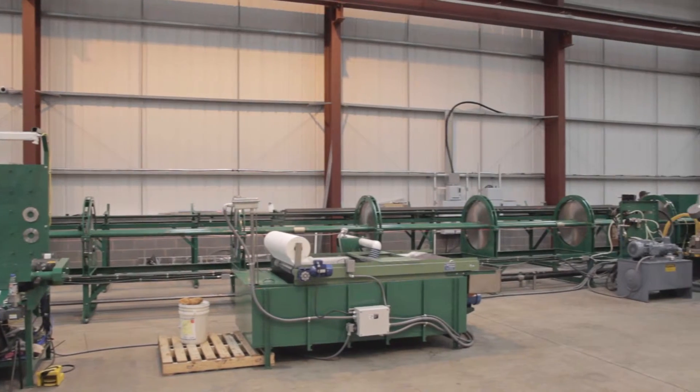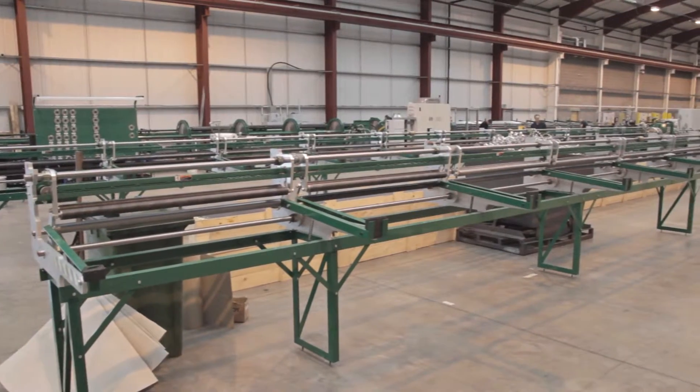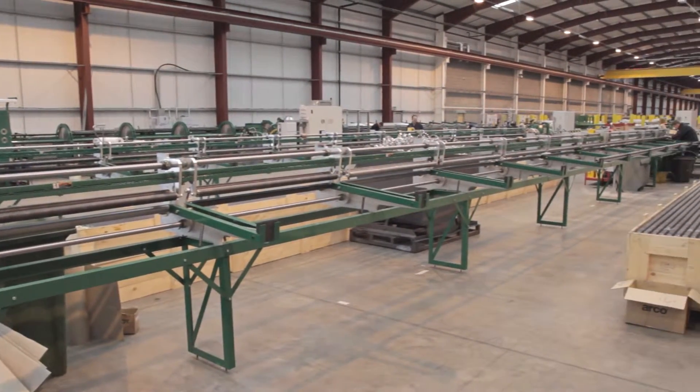McElroy's fin tube machinery is the most productive on the market. Its high-speed performance offers a labor savings, time savings, and added profitability.